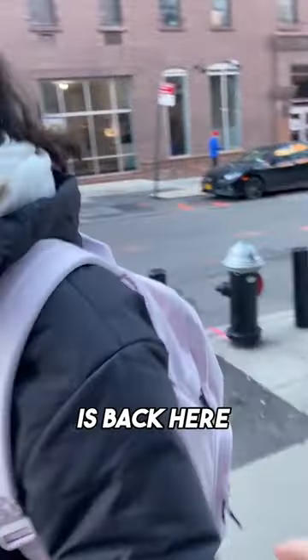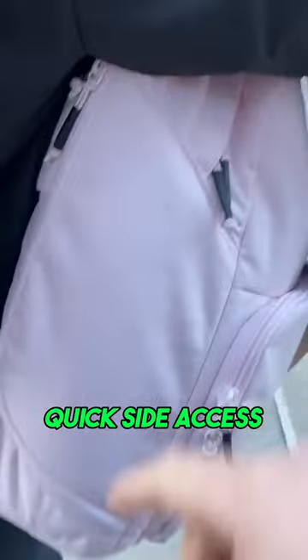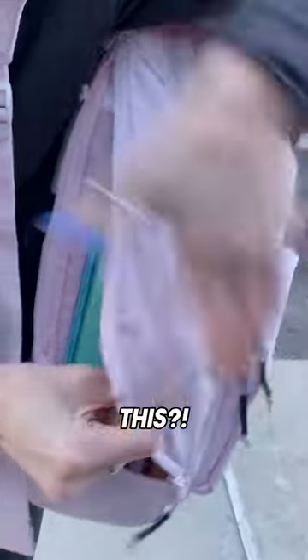It's actually pretty comfortable. Right? Yeah. And what's really cool is back here, there's a quick side access so you can quickly grab your things. This? Yeah. Whoa!